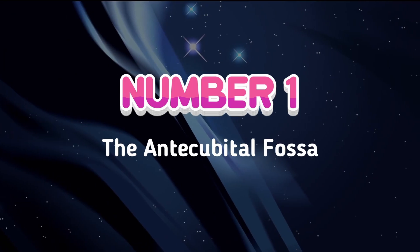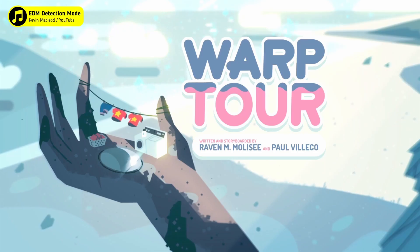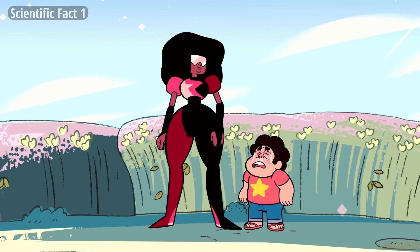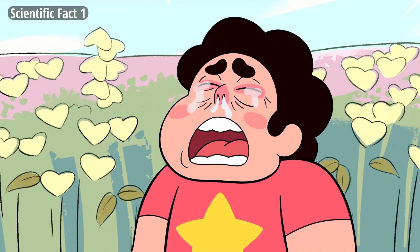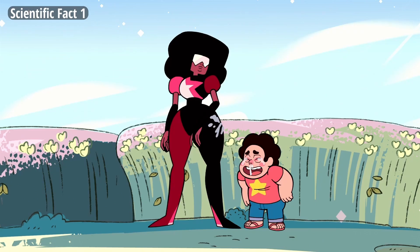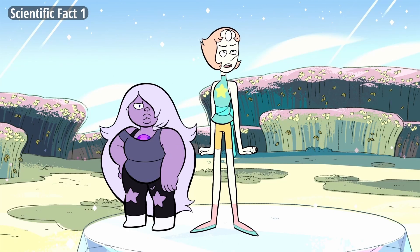Starting off with number 1. In this scene from the 36th episode of season 1, also known as Warped Tour, Steven seems to be allergic to the flowers in the flower meadow. This causes him to sneeze and have a runny nose. Steven, you're supposed to sneeze into your anticubital fossa.